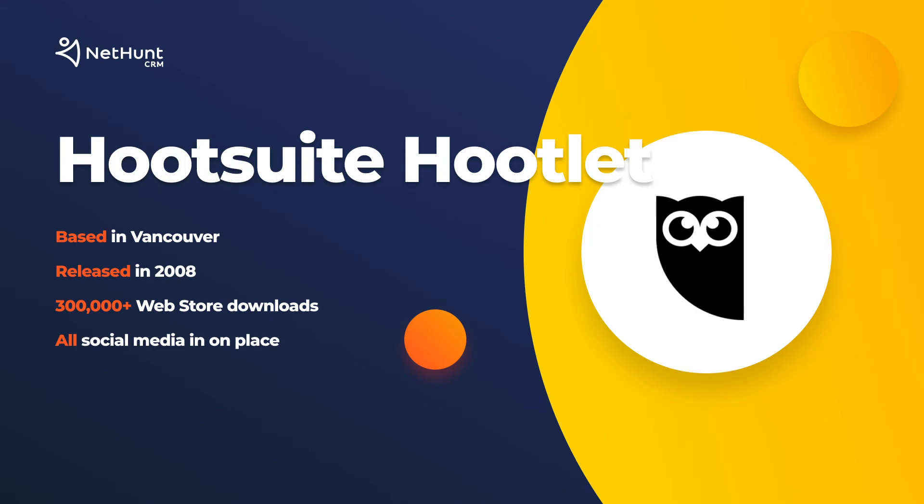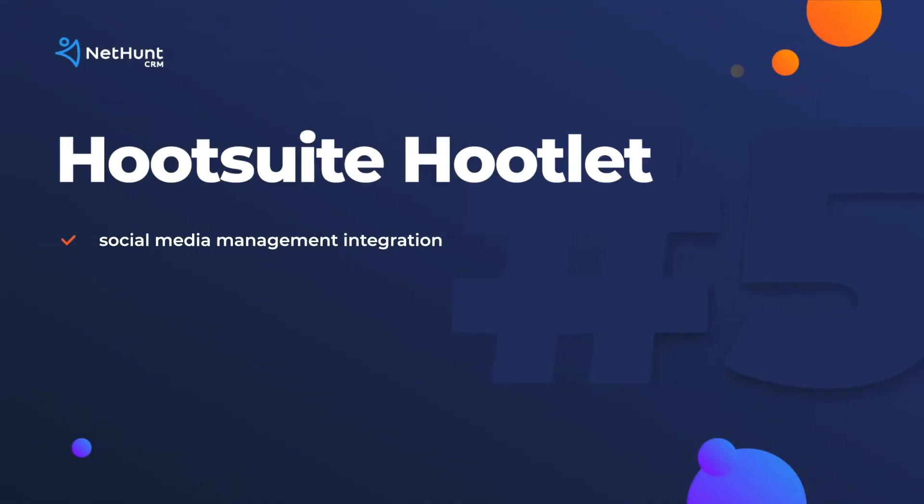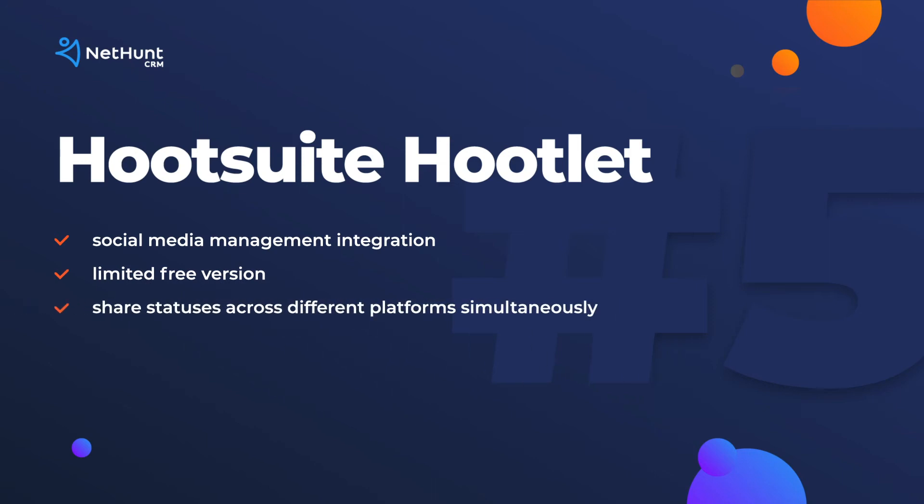Fifth place: Hootsuite Hootlet. Social media is everything these days, and Hootsuite's Hootlet extension makes SMM easy. Put simply, Hootsuite lets its users share unified social media updates across all of its platforms. This saves time between dipping in and out of tabs and makes sure nothing is missed. You can also schedule your posts, which is an awesome feature when you're working across different time zones.